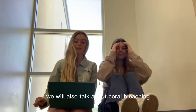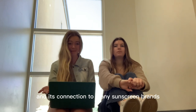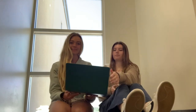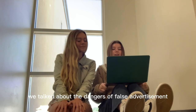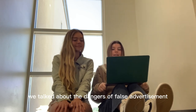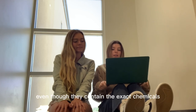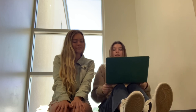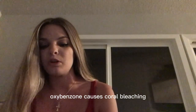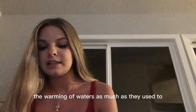We will also talk about coral bleaching and its connection to many sunscreen brands. In the last episode of Get Your Lotion Off My Ocean, we talked about the dangers of false advertising with sunscreen passing as reef safe, even though they contain the exact chemicals that harm the ocean's ecosystems. Oxybenzone causes coral bleaching and makes it so corals are not able to handle the warming of waters as much as they used to.